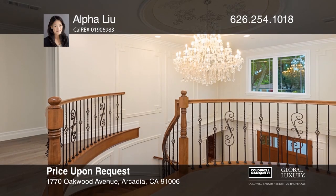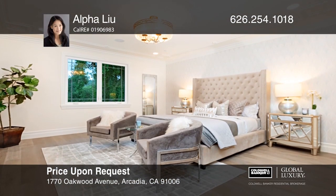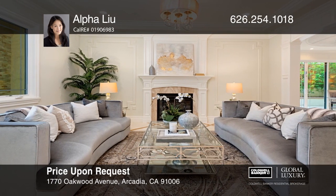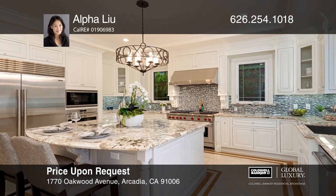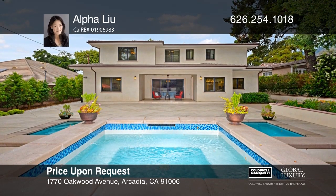This 2018-constructed home is located in the highly sought-after Highland Oaks area. The home boasts five en-suites, a home theater, a chef's kitchen, and a separate walk-in kitchen. There's also a central vacuum, a whole-house music system, mountain views, and a heated pool and spa with an LED color-changing light show. Come see it today with Avalaiu.